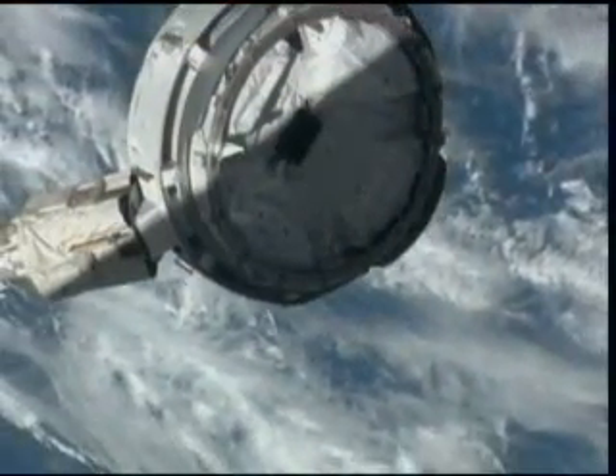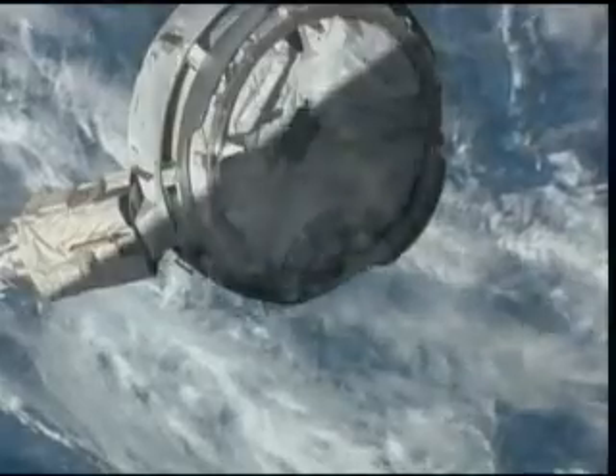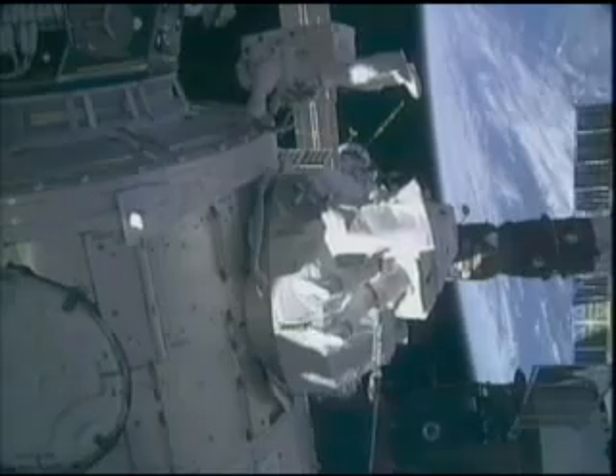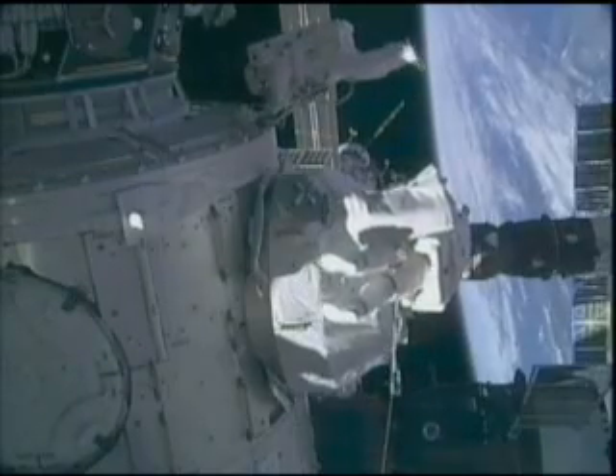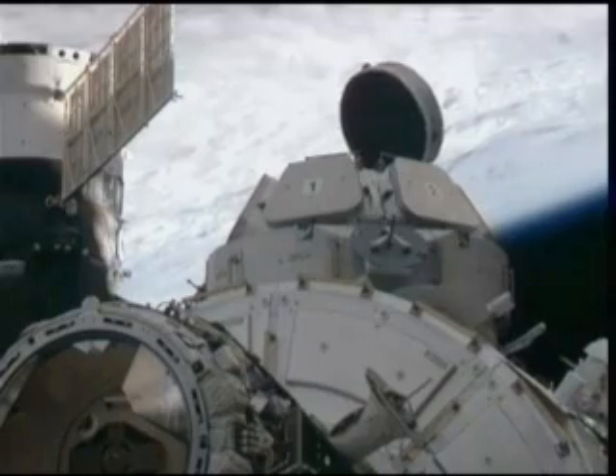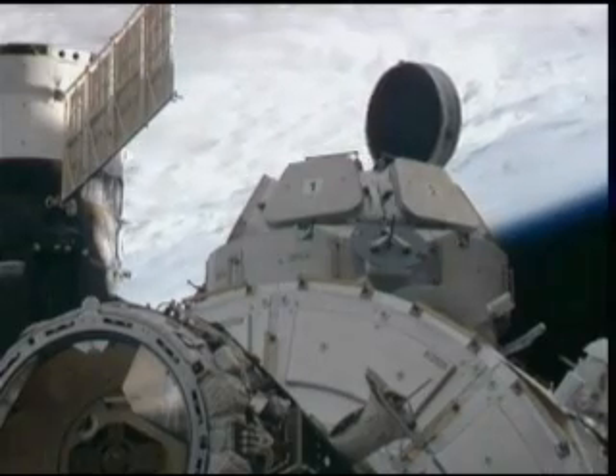With Tranquility in place, it was time to move the cupola to its permanent home and open the windows. Behnken and Patrick went outside once more, this time to remove insulation and bolts that had held the cupola's shutters in place during launch. Finally, Virts opened the cupola's seven windows for the first time and let the Earth shine in.